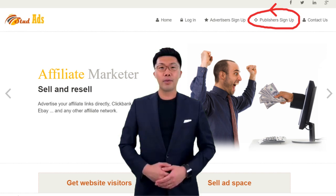Hello. If you wish to earn money as a publisher from studads.com, then here is what you need.